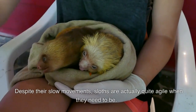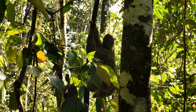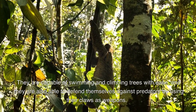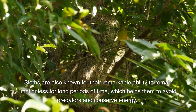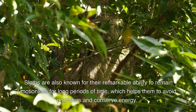Despite their slow movements, sloths are actually quite agile when they need to be. They are capable of swimming and climbing trees with ease, and they are also able to defend themselves against predators by using their claws as weapons. Sloths are also known for their remarkable ability to remain motionless for long periods of time, which helps them to avoid predators and conserve energy.